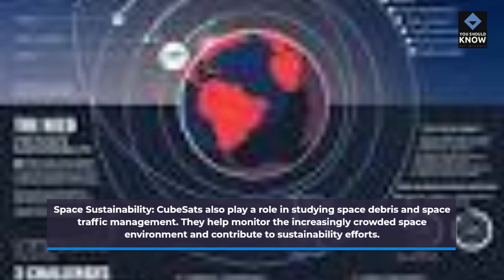Space Sustainability. CubeSats also play a role in studying space debris and space traffic management. They help monitor the increasingly crowded space environment and contribute to sustainability efforts.